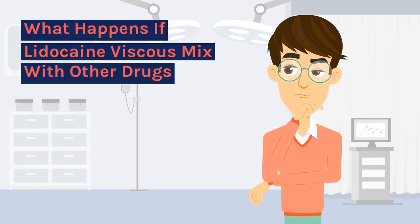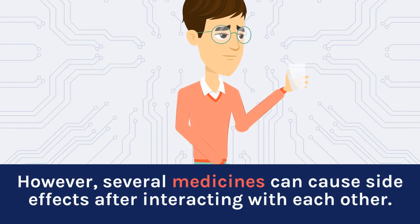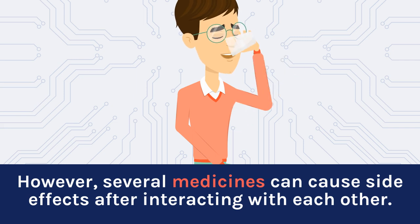What happens if lidocaine viscous mixes with other drugs? Lidocaine viscous does not affect the other medicines. However, several medicines can cause side effects after interacting with each other.